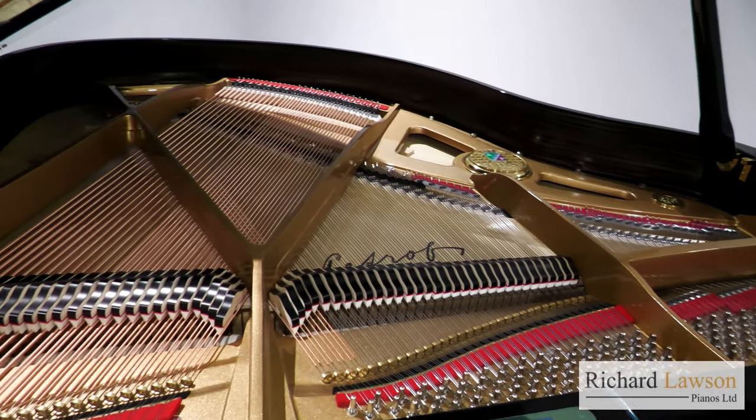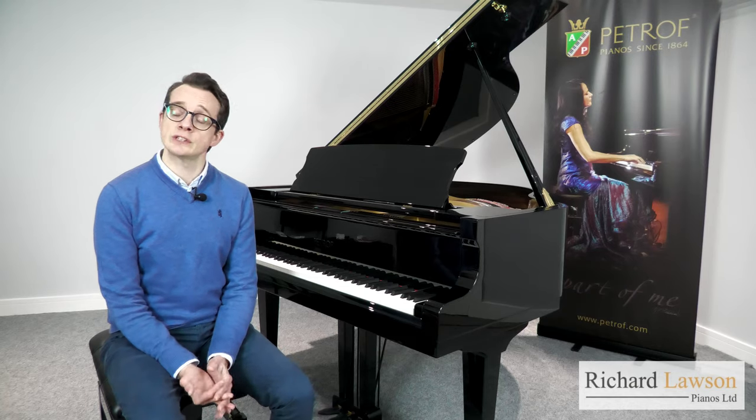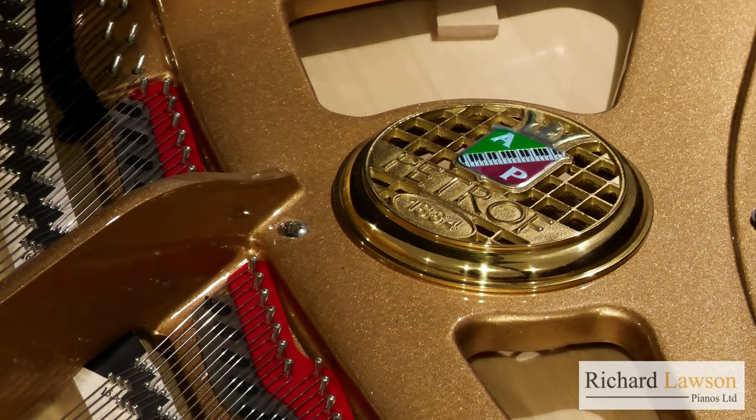It still has the warm, rounded, almost dark tone which is so characteristic of the highest quality European instruments. Petroff is a family-owned company which was founded in 1864 in the Czech Republic. Its current director is the sixth generation of the Petroff family.